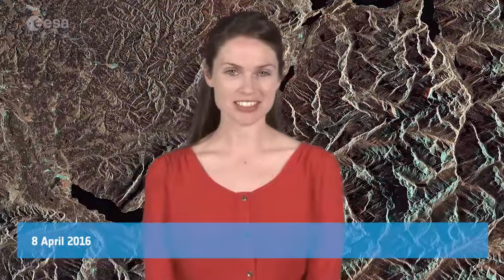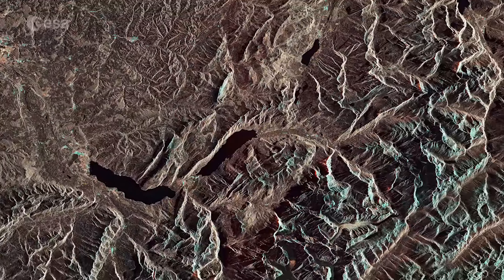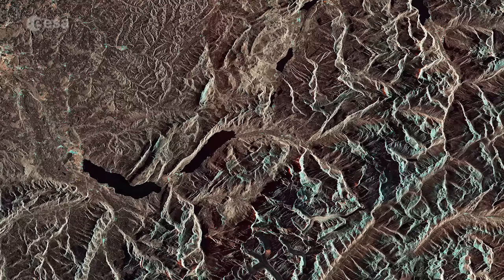Hi, I'm Kelsea Brennan-Wessels and welcome back to Earth from Space on the European Space Agency Web TV. Part of the Swiss Alps are pictured in this image from Sentinel-1A, acquired on September 11th of 2015.